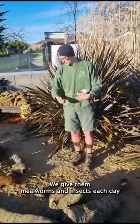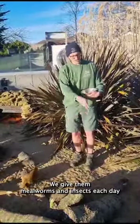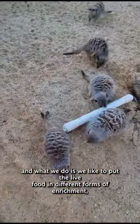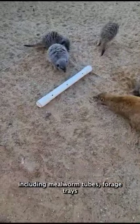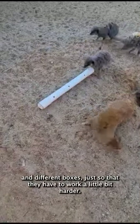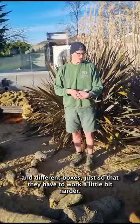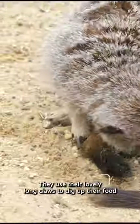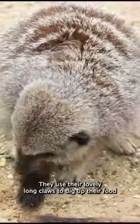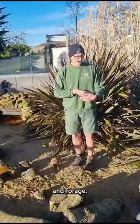We give them mealworms and insects each day, and what we do is put their live food in different forms of enrichment, including mealworm tubes, forage trays and different boxes, so that they have to work a little bit harder. In the wild they use their lovely long claws to dig up their food and forage.